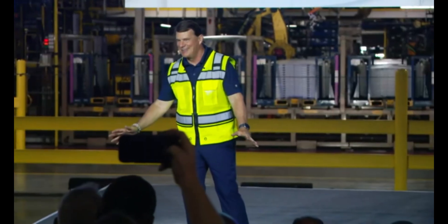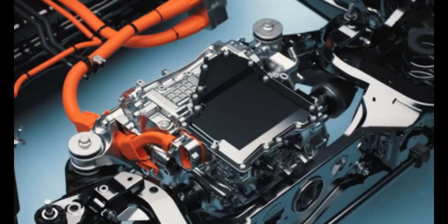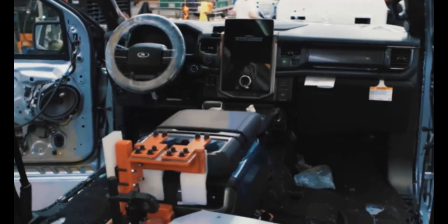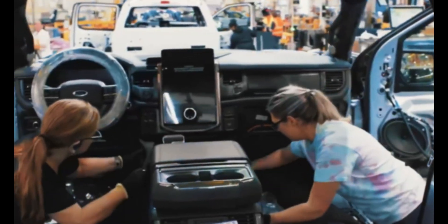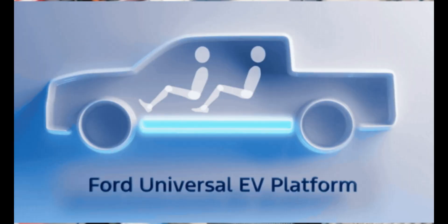This isn't just another electric car. It's a bold plan focused on simplification, cost-cutting, and passing those savings straight to the consumer. At the heart of Ford's approach is its new universal EV platform, designed to radically slash production costs and build multiple types of electric vehicles — from pickup trucks to vans to SUVs — on one streamlined assembly system.